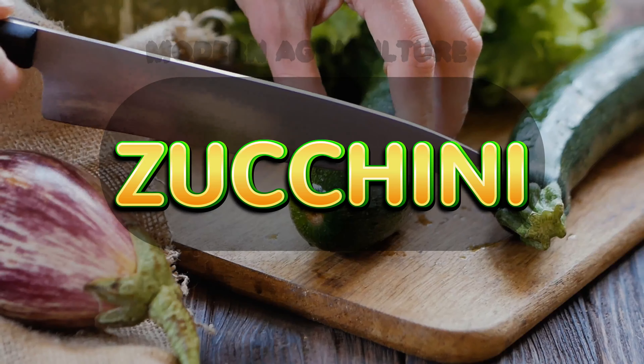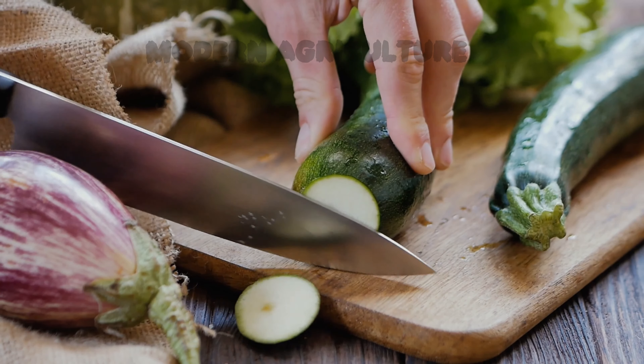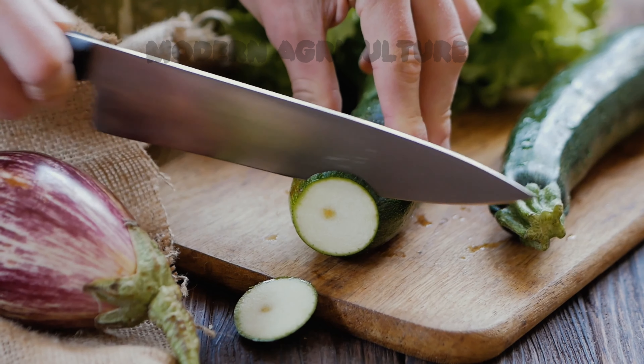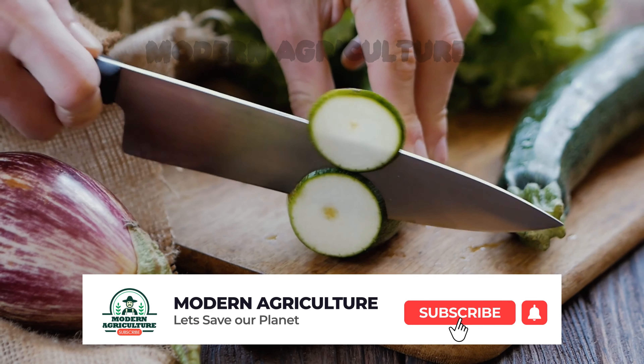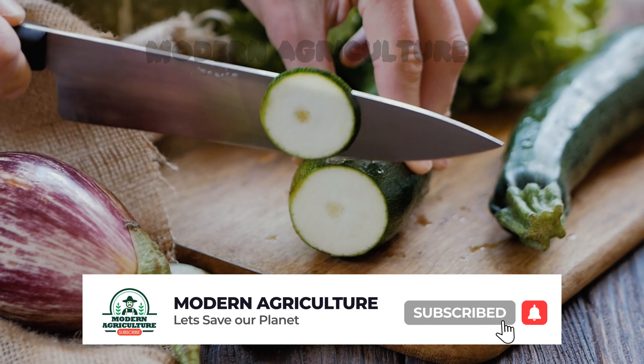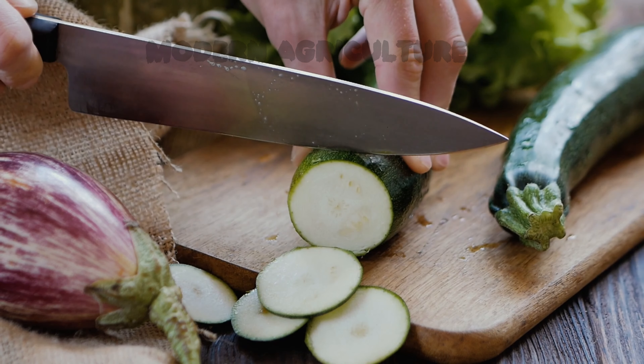Our number 6 crop is zucchini. Zucchini is a fast-growing summer squash that is highly productive. It is known for its versatility in cooking and its ability to grow abundantly. Zucchini plants require well-drained soil, consistent watering, and regular fertilization. By harvesting the zucchini when they are still young and tender, you can encourage continuous production throughout the season.